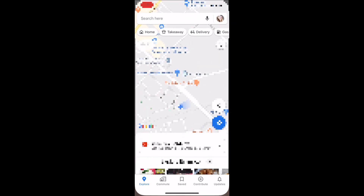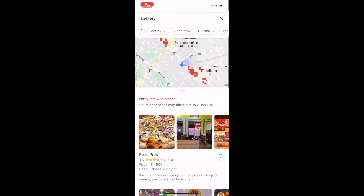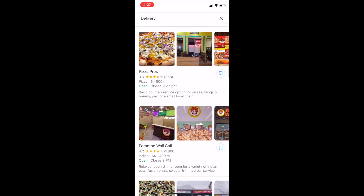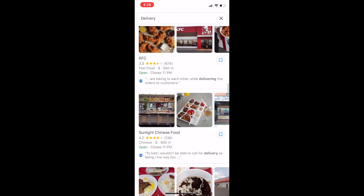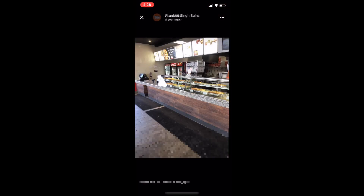Finding delivery restaurants through Google Maps couldn't be easier. Simply open up the app on your mobile device and tap delivery from the options near the top of your screen. You should then see a list of restaurants available for delivery in your area. If you see a restaurant you're interested in, tap it to see more information, check out photos and reviews.